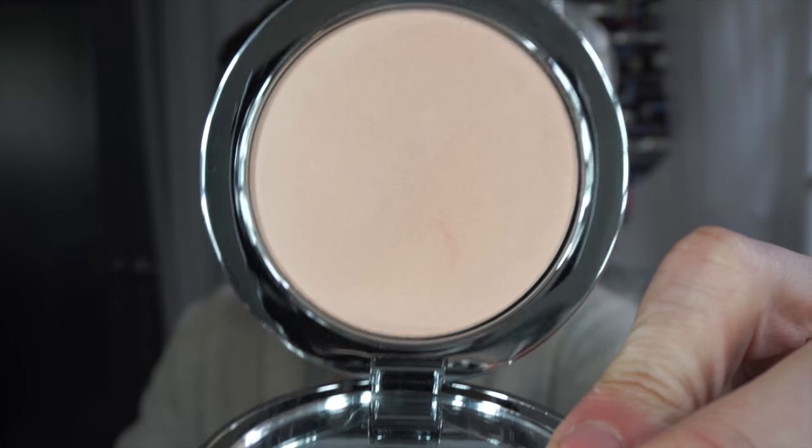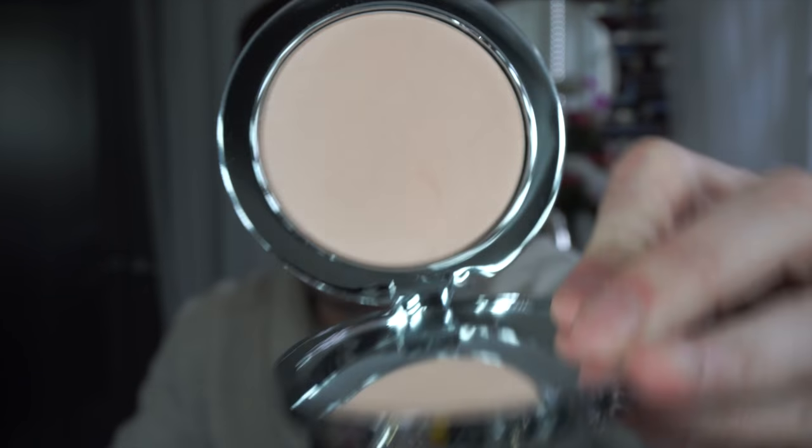So let me get close. This is a highlighting powder that you can apply anywhere you want on your face where you would like some highlight. You have no idea how finely milled this is. It just goes on like silk. It is incredible.